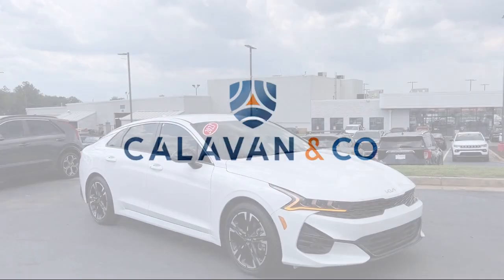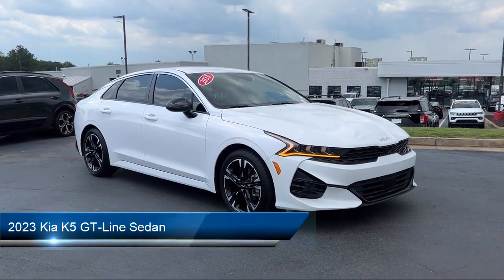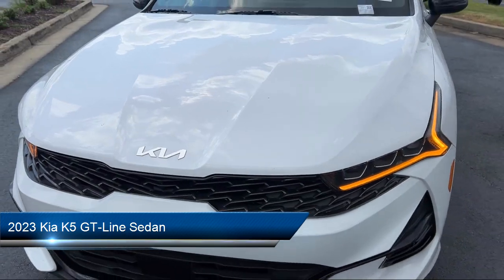Welcome to Calavan Kia. Here's a look at one of our great vehicles for sale. It comes equipped with navigation, blind spot monitor, and cloth Syntex seat trim.